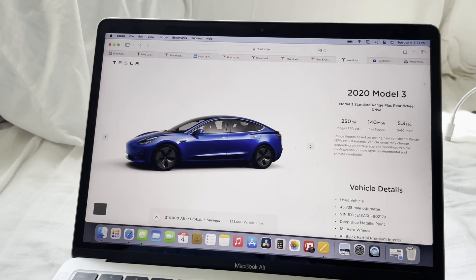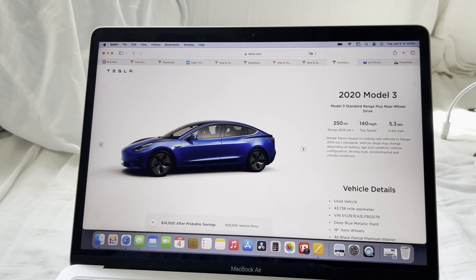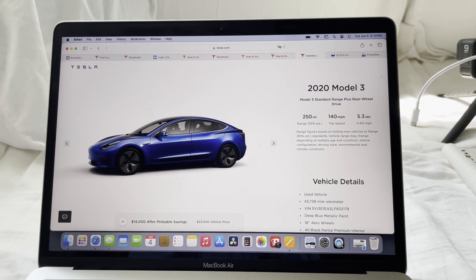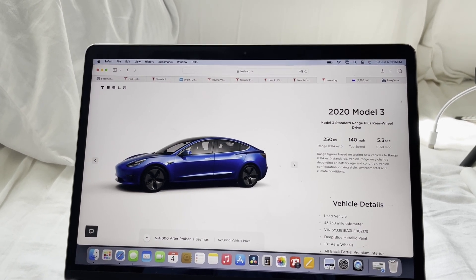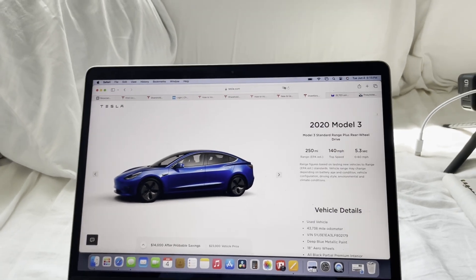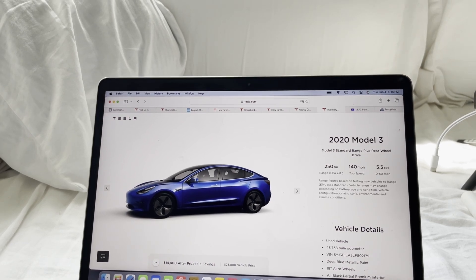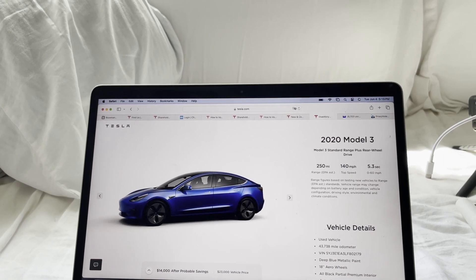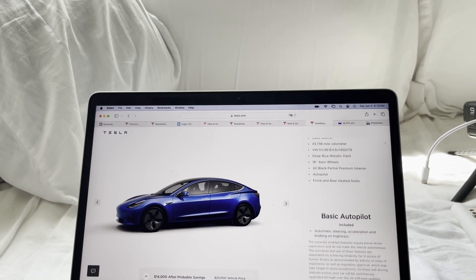It occurs to me I should do a comparison. The range is 250 miles, which probably is more like 220–230 maybe, just because of age — although I actually have a 2020 Model 3 and it gets right around the 300 miles it was supposed to get when new. So it's quite possible this one is doing well too. It goes 140 mph, zero to 60 in 5.3 seconds — this is a rear-wheel drive. Standard range plus is 250 miles.